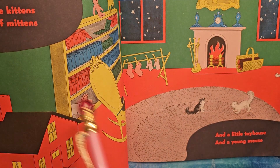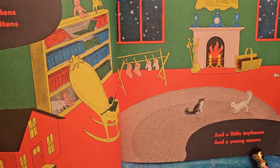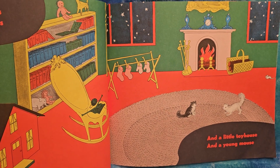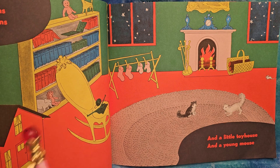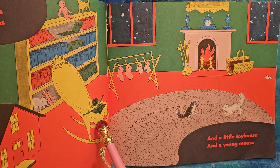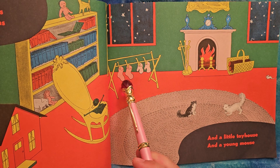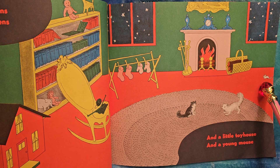And a little toy house — here it is. And a young mouse. Can you find the mouse? Where is it? Is it here? No, that's an elephant. Is it here? No, it's knitting. Is it here? Nope, those are socks. It's right here. Good job.